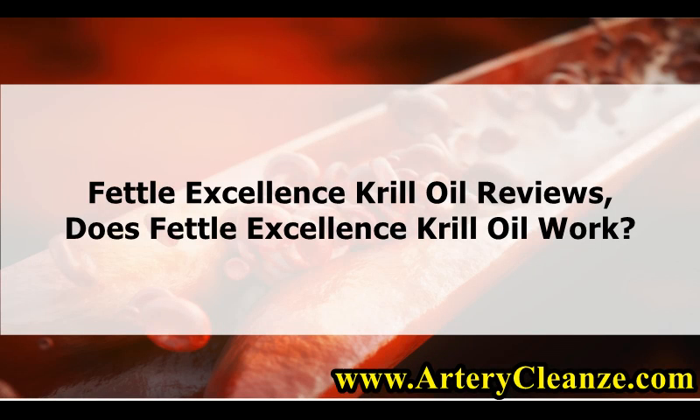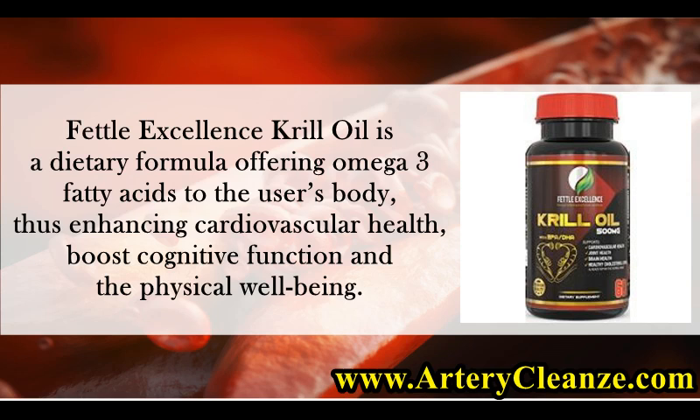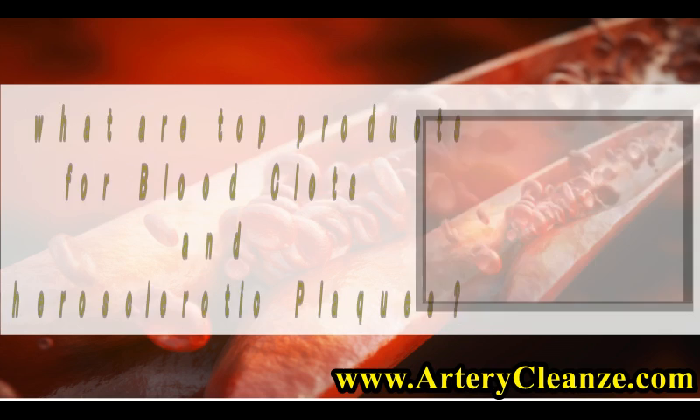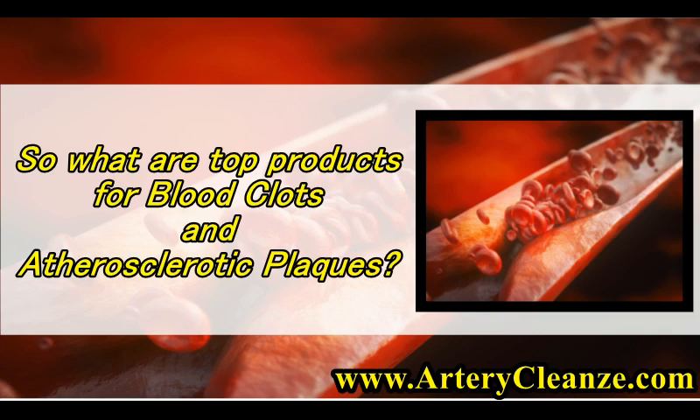Fetal Excellence Krill Oil Reviews. Does Fetal Excellence Krill Oil Work? Fetal Excellence Krill Oil is a dietary formula offering omega-3 fatty acids to the user's body, thus enhancing cardiovascular health, boosting cognitive function and physical well-being. It also functions by enhancing joint lubrication, thus reducing joint pain and stiffness.